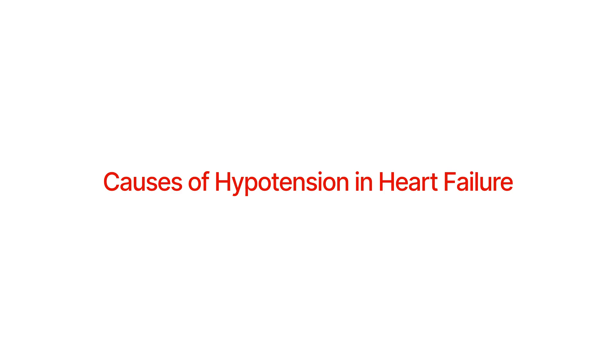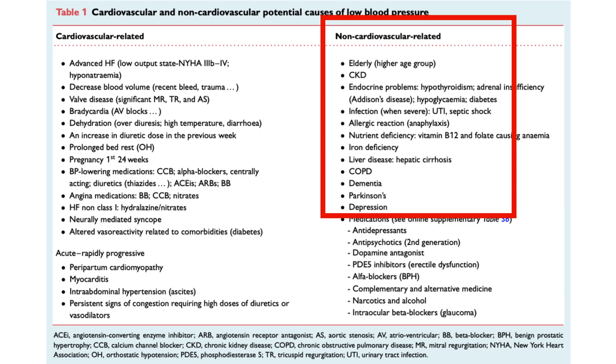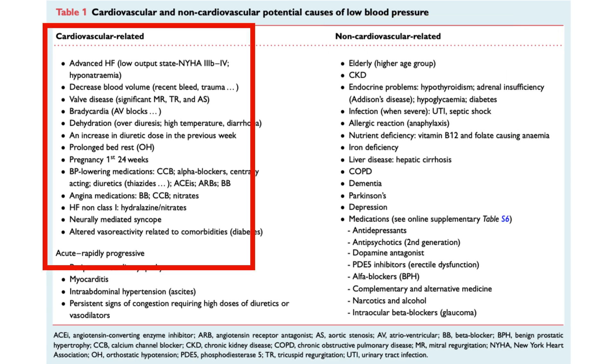The most common causes of low blood pressure in heart failure can be cardiovascular or non-cardiovascular. Non-cardiovascular factors include hypothyroidism, adrenal insufficiency, hypoglycemia, sepsis, allergic reactions, vitamin B12 deficiency, anemia, iron deficiency, liver cirrhosis, dementia, and multiple medications. Cardiovascular-related causes include heart failure itself, dehydration, valvular disease, bradycardia, AV block, prolonged bed rest causing deconditioning and orthostatic hypotension, and other cardiac medications that lower blood pressure.